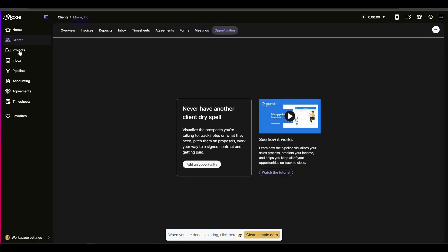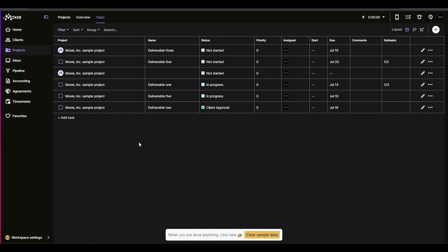There is a meetings section where you can see all scheduled meetings. Then there is the opportunities section. Now let's go to the project section, where you get access to all of your projects.